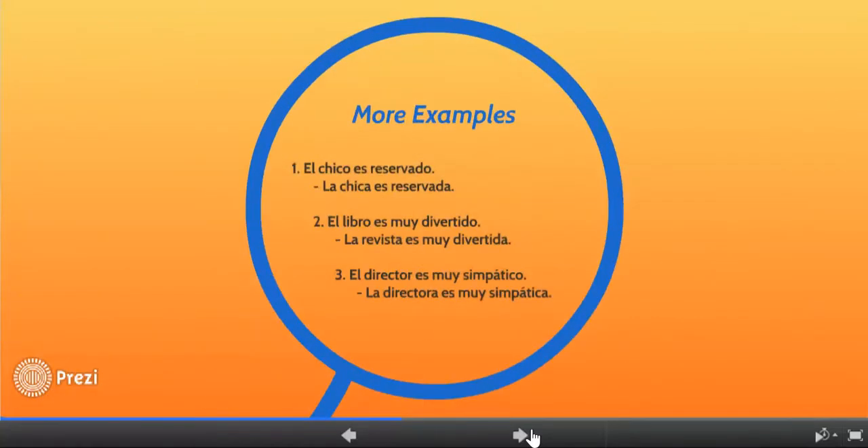A few more examples: El chico es reservado — the boy is shy. La chica es reservada — the girl is shy. El libro es muy divertido — the book is very fun. La revista es muy divertida — the magazine is very fun. Notice that libro is masculine, so divertido with an O; revista is feminine, so divertida with an A. El director es muy simpático — the male principal is really nice. La directora es muy simpática — the female principal is very nice. So: male O, female A.